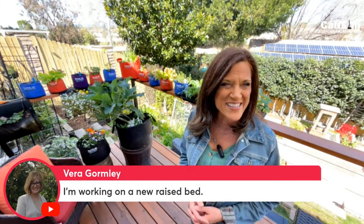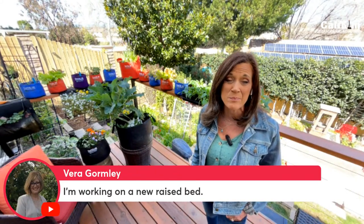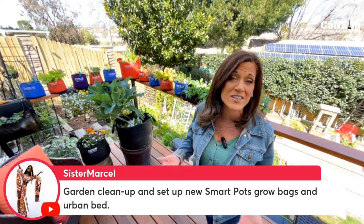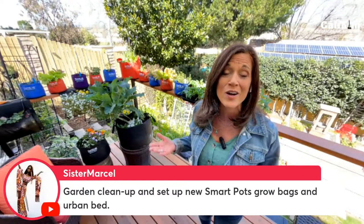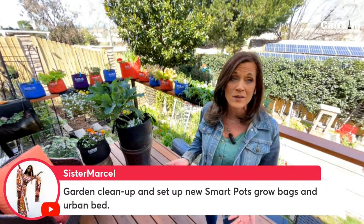Vera, great to have you here — working on a new raised bed, you really can't go wrong with that. Building new raised beds is so much fun. Sister Marcel — garden cleanup and setting up new SmartPots grow bags and an urban bed. That's a fun one too, and it's really easy to pop up those urban beds. I absolutely love mine — I got mine replanted last weekend. No building involved and the SmartPots are super easy to plant up too.